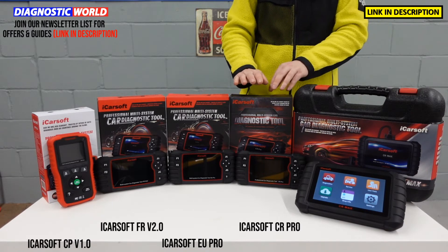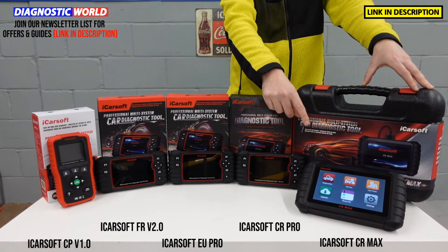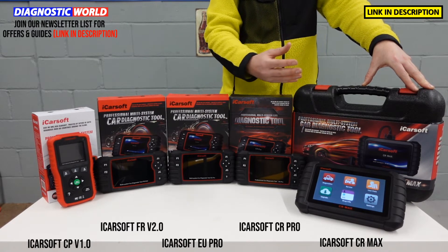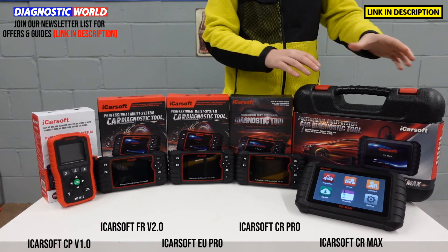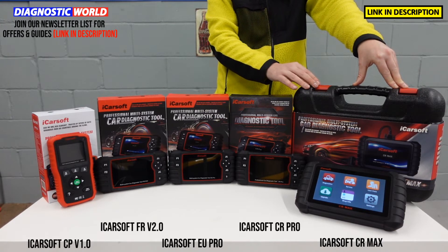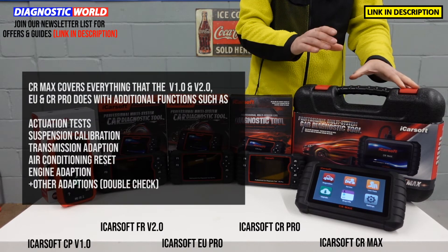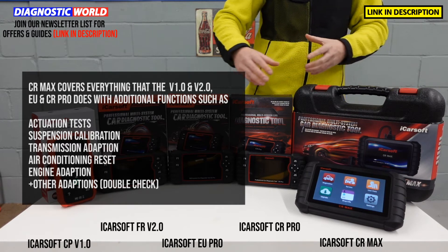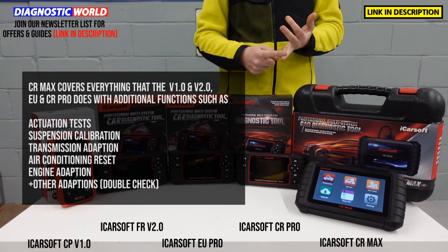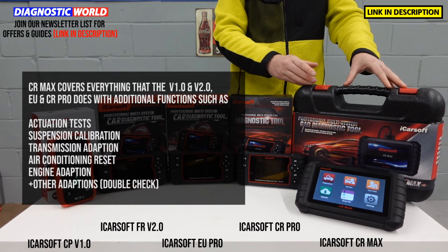We then move on to the iCarSoft CR Max, which is a tablet-based kit as you can see here. It has an internal battery, so it can be used as a diagnostic tool through the day, and you can use it to play games or surf the internet at night time. This is a relatively new tool to the market — it's been out for about six or seven months — and they've been selling like hotcakes. They are absolutely phenomenal tools, and it really comes down to the whole value for money, the amount of vehicle coverage, manufacturer coverage, system coverage and service functionality you get out of this tool.